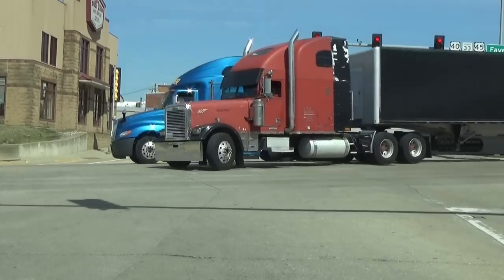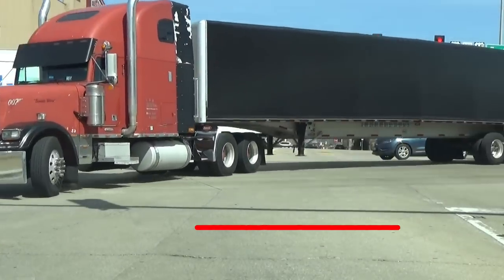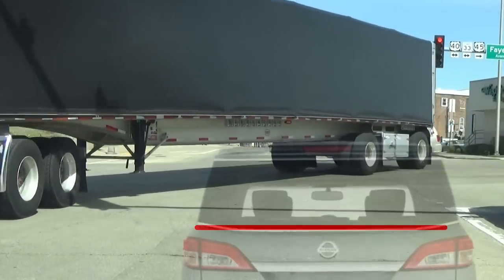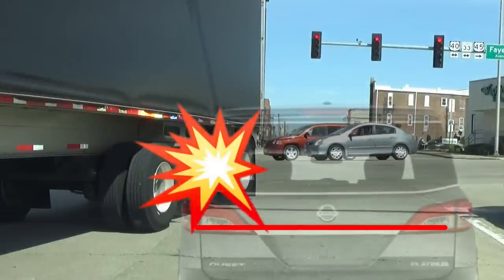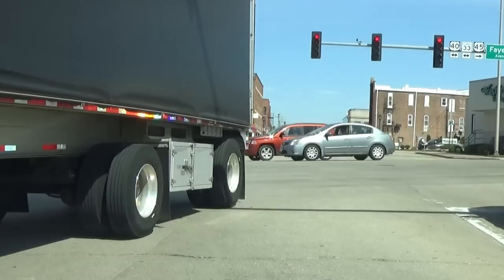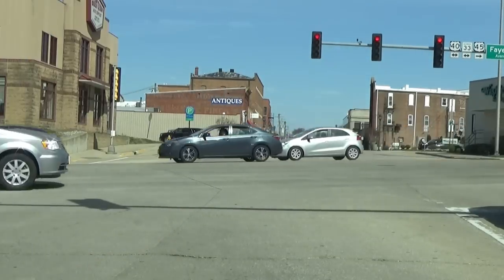That's especially true in this situation where it's a semi truck and trailer making the turn. If I didn't stop back at the white stop line and chose to pull up further, then as that truck turns, it could come over far enough to hit my vehicle. But if I stop where I'm supposed to, then no problem.